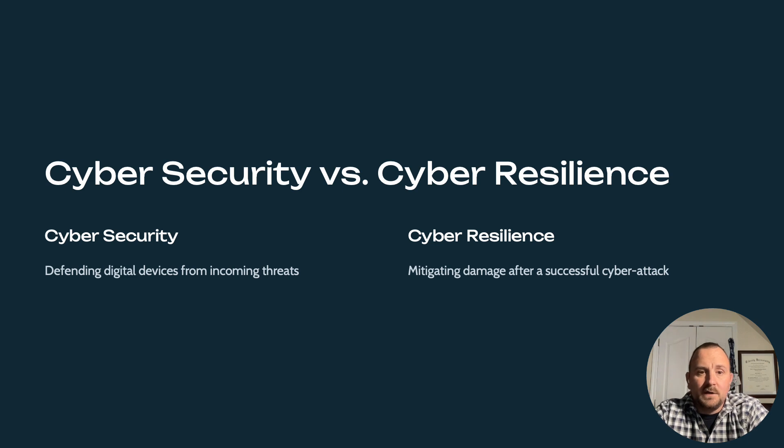Some key contrasts: cybersecurity focuses primarily on protecting and prevention, where cyber resilience encompasses the entire cycle of prevent, detect, respond, and recover. Cybersecurity takes a defensive stance, while cyber resilience adopts a holistic survival strategy. Additionally, cybersecurity concentrates on pre-attack measures, where cyber resilience covers before, during, and after an incident.